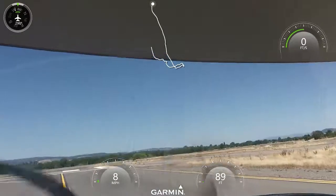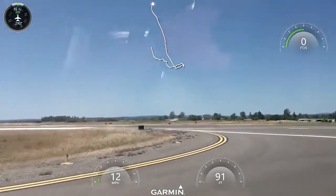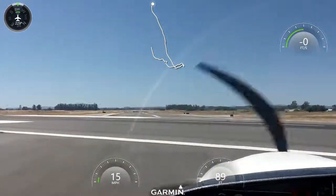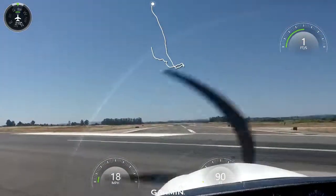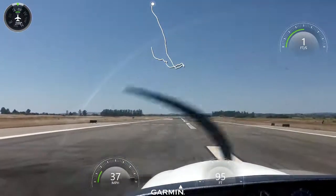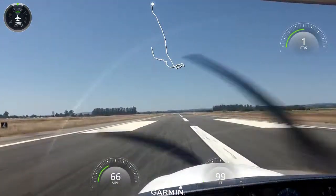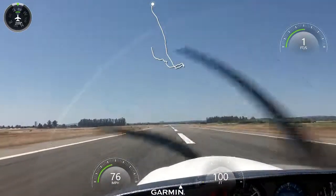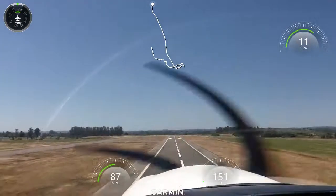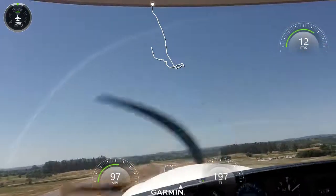Clear to takeoff runway 20, 60 at 14. Santa Rosa Tower, Shuttle 59-52, Uniform 3-2. Shuttle 59-52, say position and altitude. We're about 19 miles to the south, out of 5,200 feet. Shuttle 59-52, right traffic runway 14, report 4 miles out in the downwind. Right traffic for 14, report downwind, 59-52.